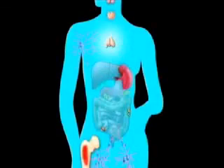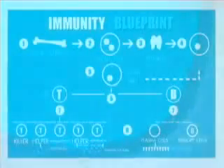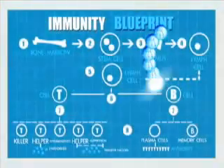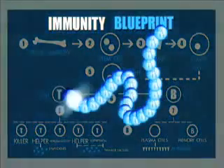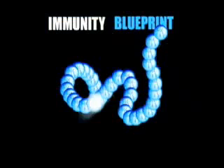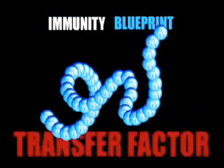The immune system — while most of us know what its purpose is, not everyone knows what makes it tick. The blueprint is intricate, but at the core of its success is a simple messenger molecule known as transfer factor.